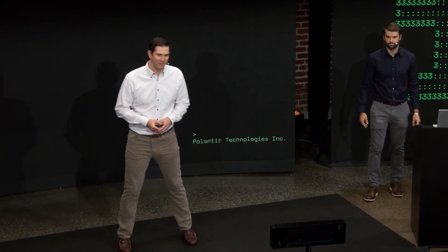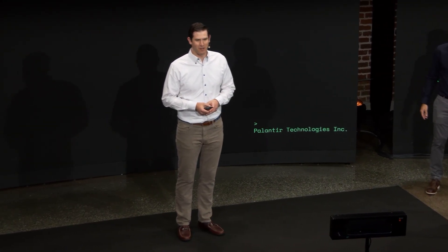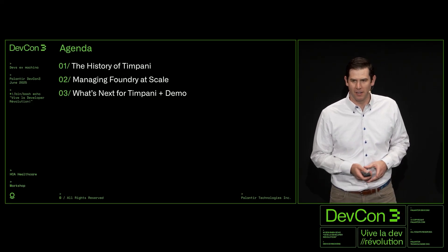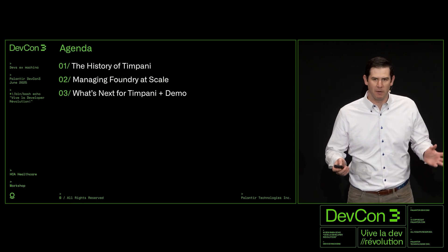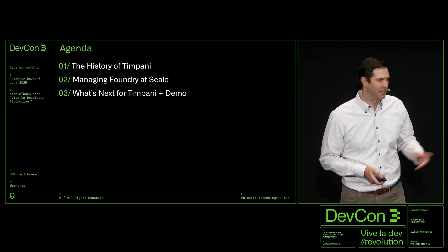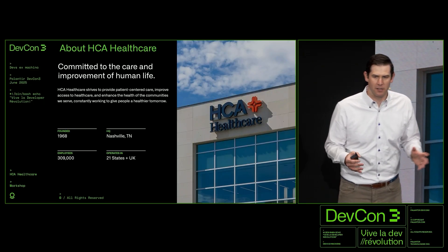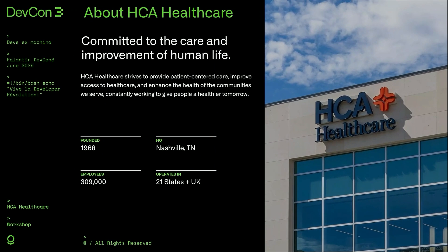Excited to be here. We at HCA Healthcare have a great partnership with Palantir and are happy to share our story. We'll talk a little bit about the history of our product that we call Timpani, how we manage it at our current scale, and then Colton's going to lead a demo. HCA Healthcare is a large healthcare provider in the United States — 186 hospitals, 300,000 employees, 100,000 nurses — and we have the privilege of taking care of 42 million patient encounters in a given year.